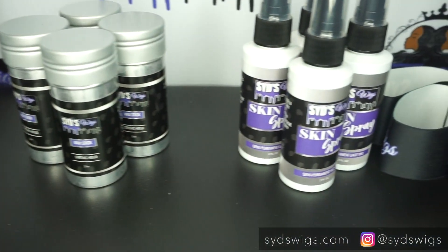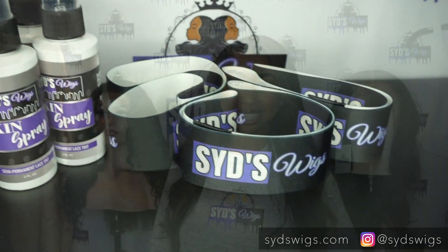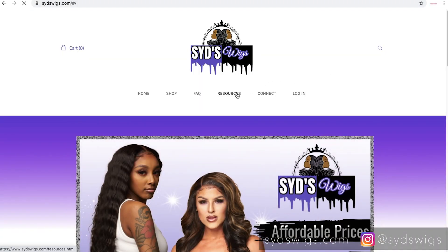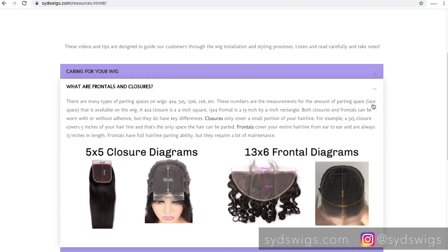I also offer some necessities for installing and styling your wig. Please head over to our website SidsWigs.com where you can see everything that we have for sale. And if you are a beginner for wigs, I have the perfect resource for you — just go to our website and click on the resources page where you can find in-depth explanations and all information relating to wigs.